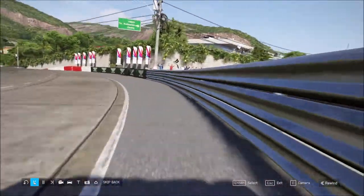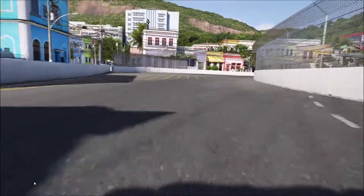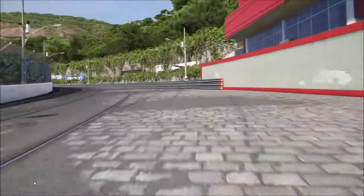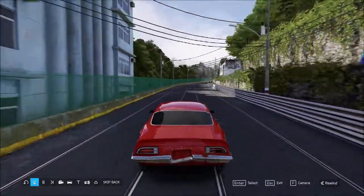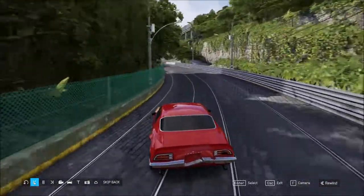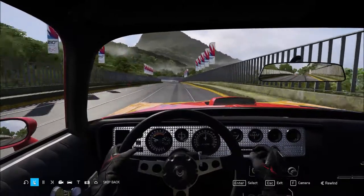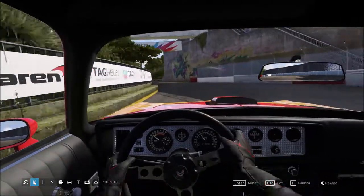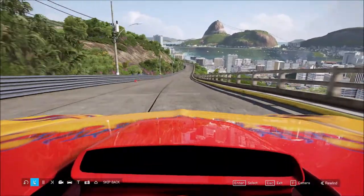I'm coming in hot, just a touch. We've got the chase view here, and we've got the in-car view — it's pretty nice. Spectacular detail, it's incredible. I take it that's actually what the inside of that car looks like.